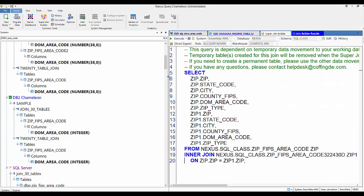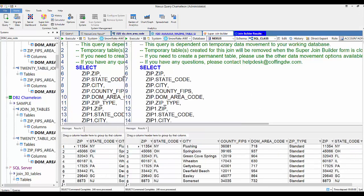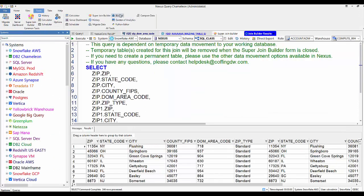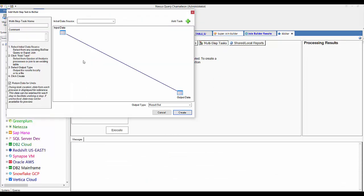This is the future — it doesn't matter where data is. You can go get it, join it, move it, save it, back it up, compare it, sync it, run Python scripts on it — anything you need to do. Now I'm going to do something like artificial intelligence. I went to the Biz Star and pressed Multi-Step.